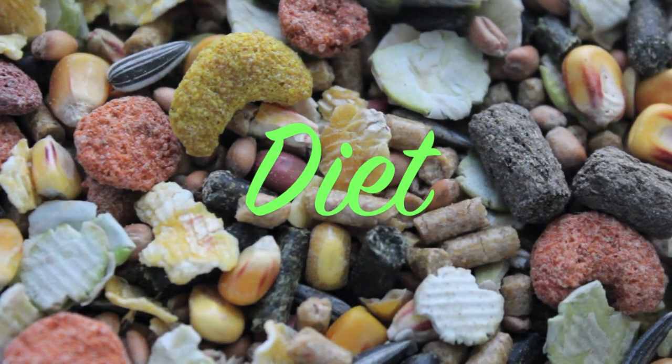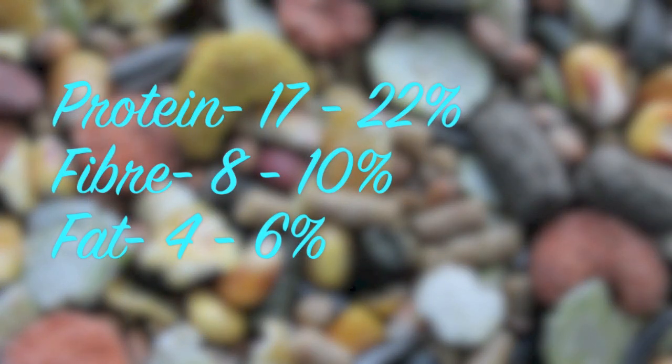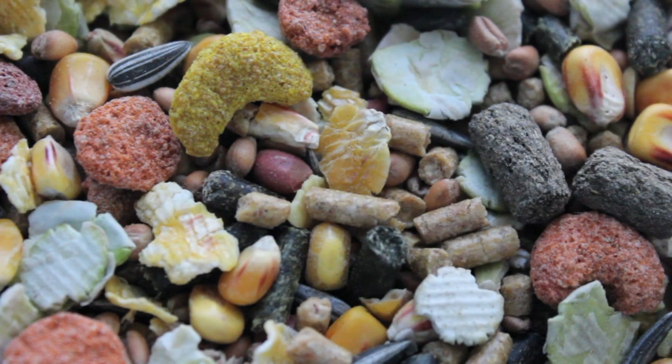Going on to diet. Getting the right hamster food is very important. The protein levels should be 17–22%, the fibre should be 8–10%, and the fat should be 4–6%. Syrians are not prone to diabetes, unlike the dwarf species, so they can manage more sugars and fats in their diet. However, if given too much, like all hamster species, this will cause them to become overweight.